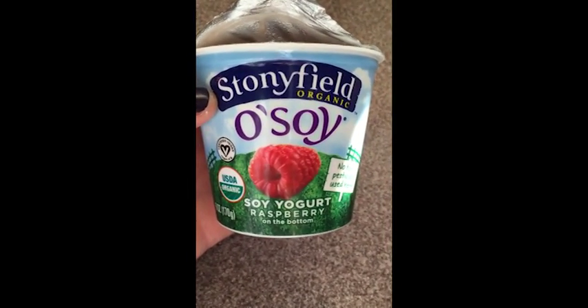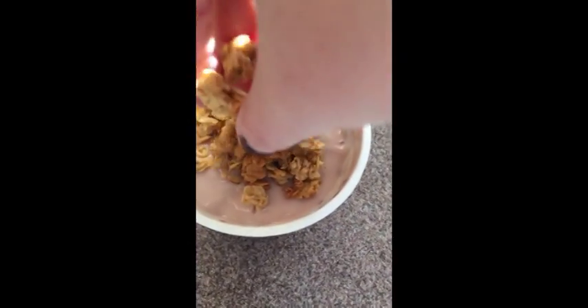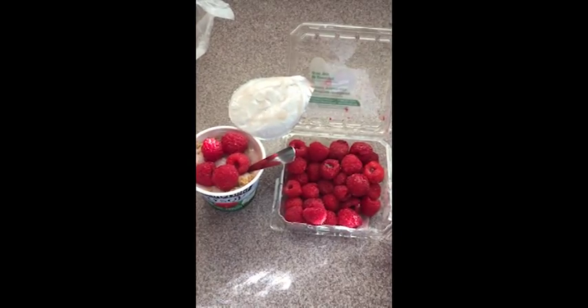And then I have this Oh Soy, Stonyfield organic Oh Soy soy yogurt. I don't normally like to have a lot of soy, but once in a while I find it's okay. I'm putting some granola in there — I love granola and yogurt. Oh by the way, this is raspberry. Mixing that up a little bit, and then I'm adding just a few fresh raspberries on top, and then I eat the rest of the raspberries as well.